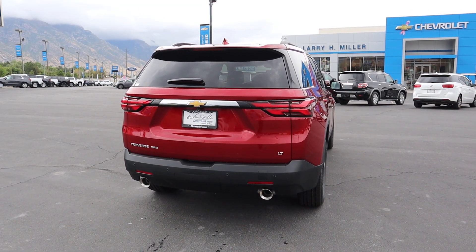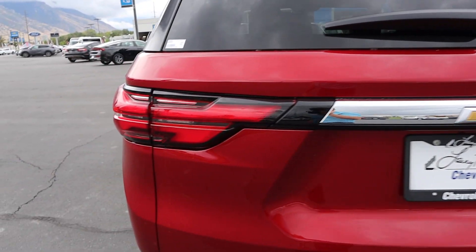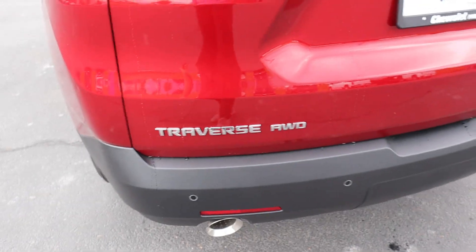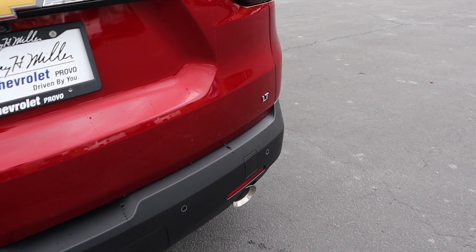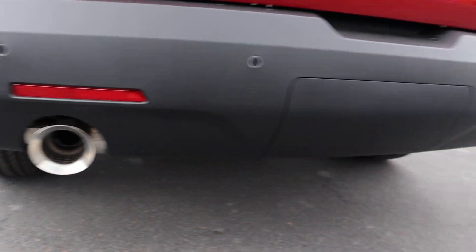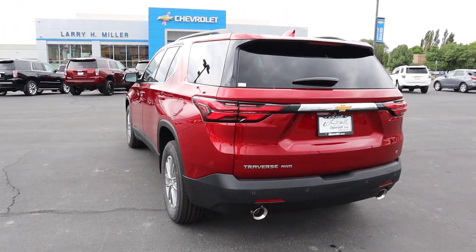Finishing things up with the rest of the back. You can see a little chrome strip here with the Chevy bow tie, and then the signature Traverse taillights, with Traverse all-wheel drive down below and our LT badge on the other side. Parking sensors at the very bottom. And you can see the exhaust tips have kind of a sporty appearance.